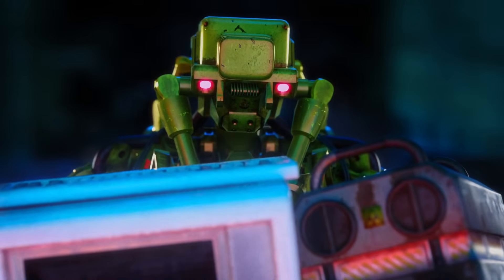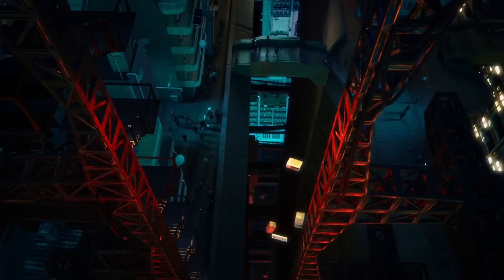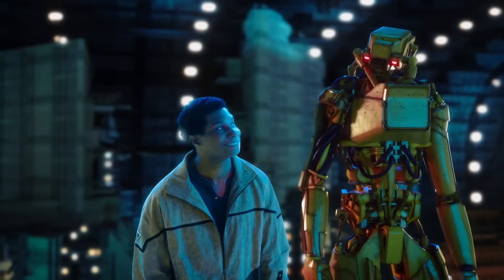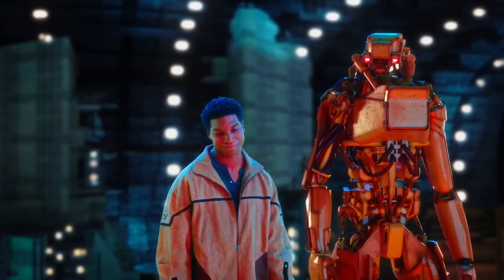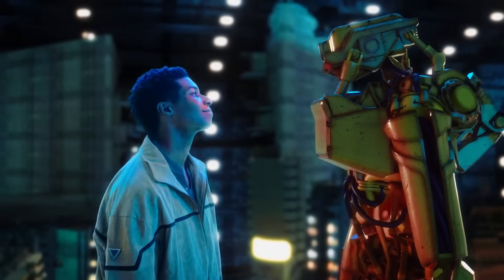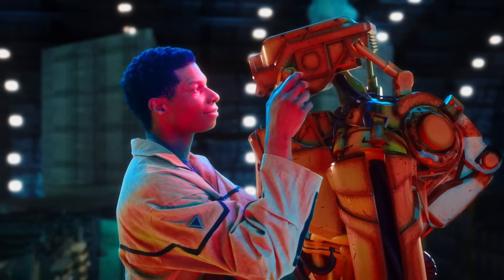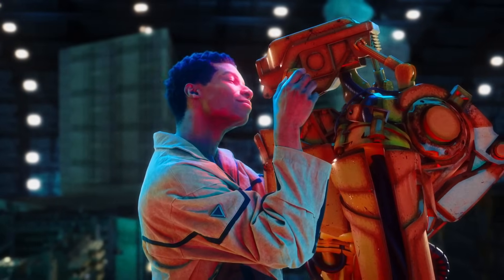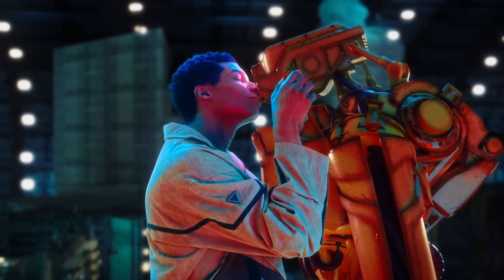Ready to make it official? Oh, my bot. I am so ready. Ready to make it official.